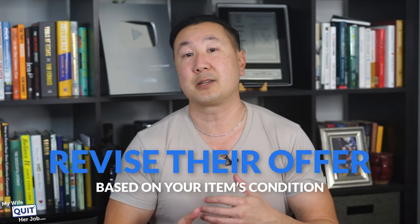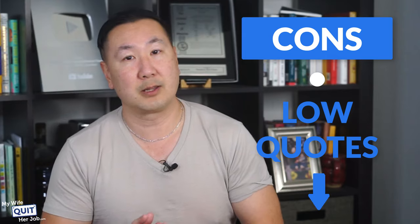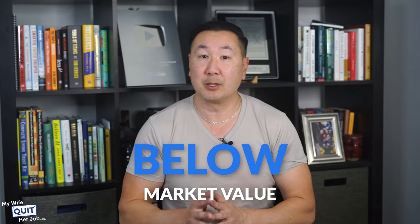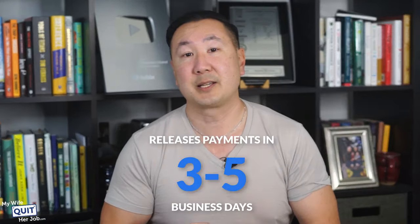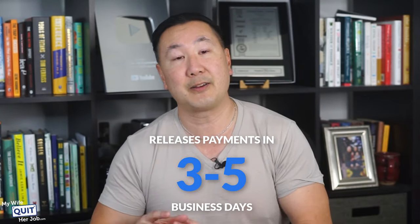You also get free returns with Gazelle. After you ship your devices to them, they may revise their offer based on your item's condition, and if you're unhappy with the new quote, they will ship your devices back for free. Here are the downsides: the quotes are very low — Gazelle's offers are usually below market value, and if you want to make more money, it's probably better to sell on eBay. Getting paid is also slower — compared to competitors like Declutter and Swappa, Gazelle releases payments in 3-5 business days.